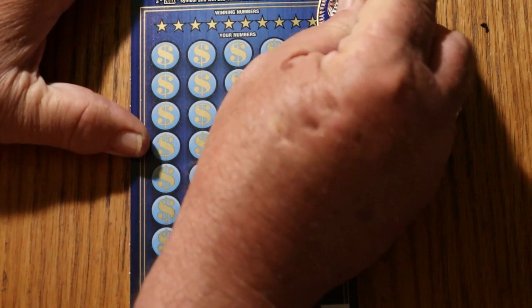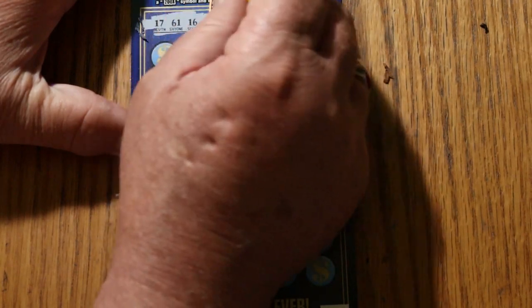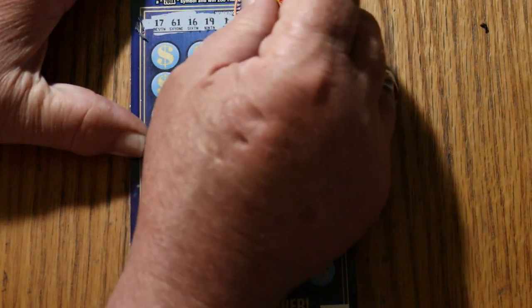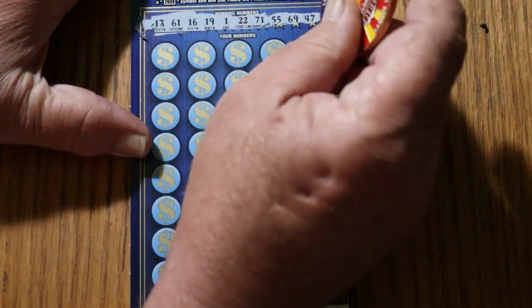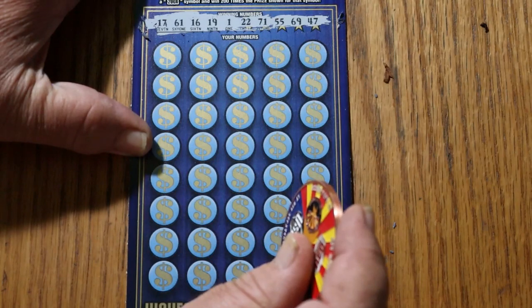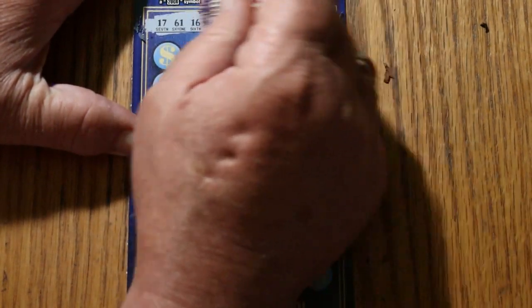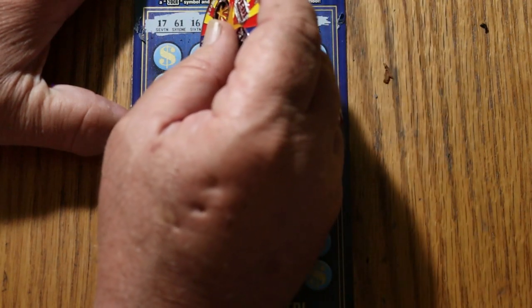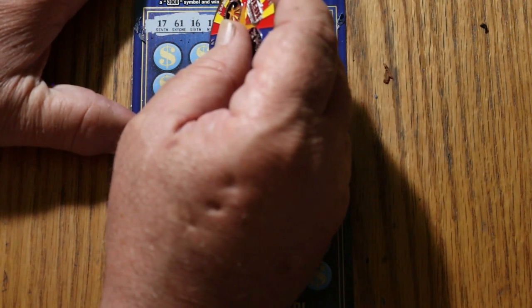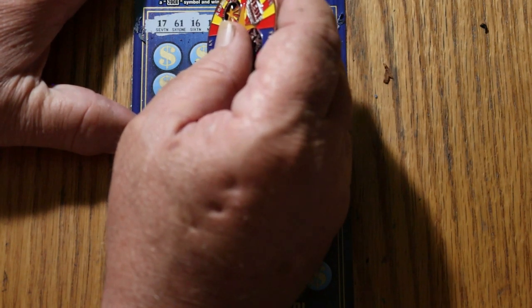Anyway, we've got 17, 61 — I think these numbers go to 80. Our numbers are: 17, 61, 16, 19, 1, 22, 71, 55, 69, and 47. I got a claimer a week ago on these — a $1,000 claimer. That ticket was taken back to Oklahoma, cashed in, and I had some tickets brought back.